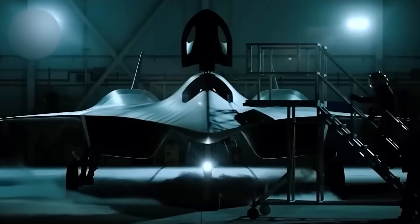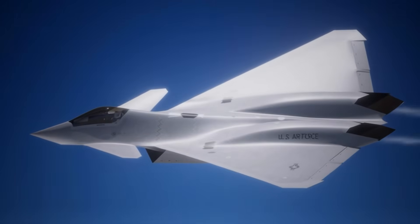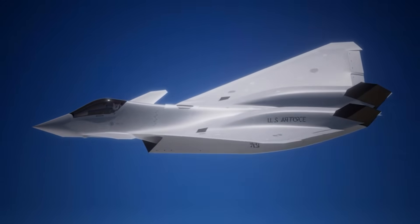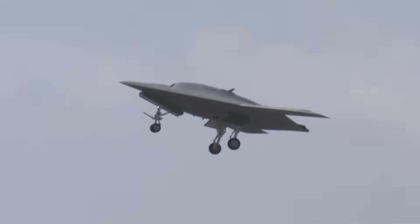So is it any wonder that the newest American sixth-generation fighter jet, the F-47 from Boeing, has a painfully familiar outline? Sometimes to understand the future, it's enough to take a closer look at the unrealized past, which is what we'll be doing in today's video.